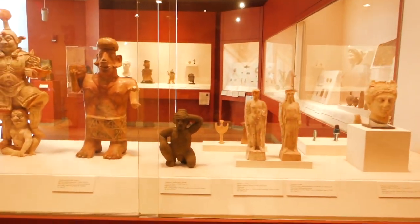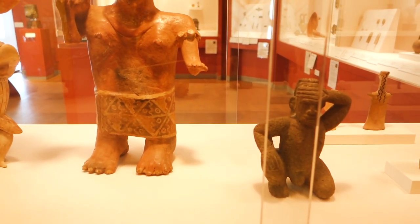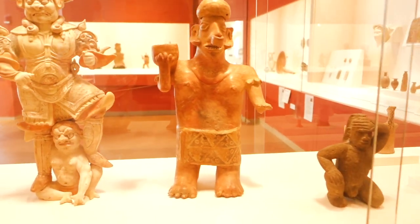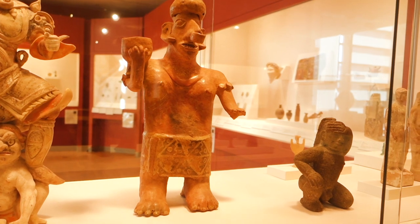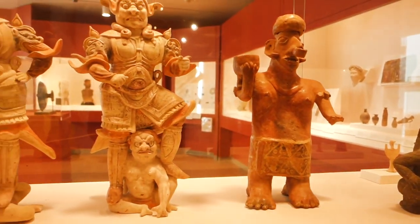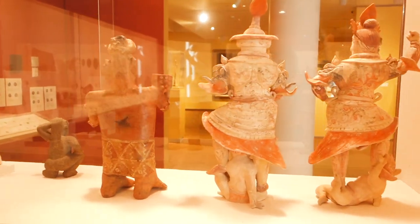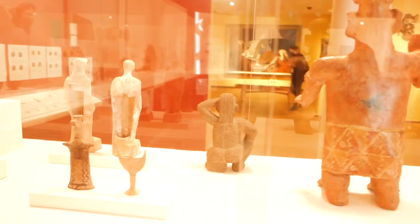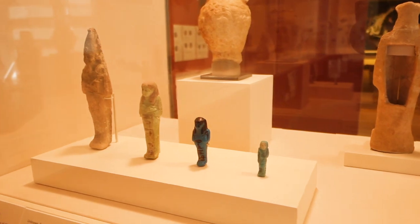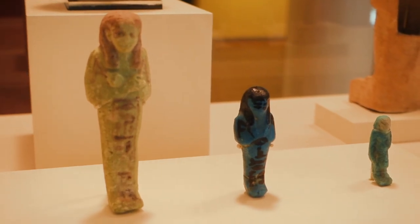Moving along, here we have a double-sided case dedicated to powerful and magical figures from a variety of cultures. On this entry side, we have a Costa Rican kneeling man made of volcanic stone, a terracotta Nayarit woman carrying a bull from Mexico, and a pair of Chinese tomb guardians. Coming over to the other side of the case, we have two female idols from Greece and several Egyptian shabti, which were mummy-shaped figurines placed in tombs to substitute for the deceased.